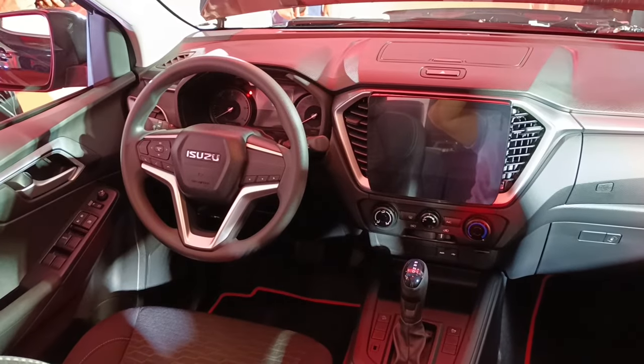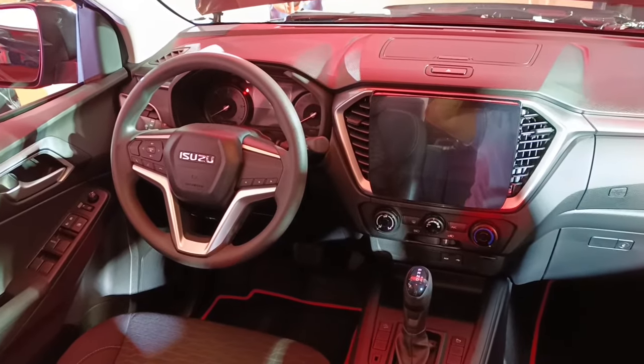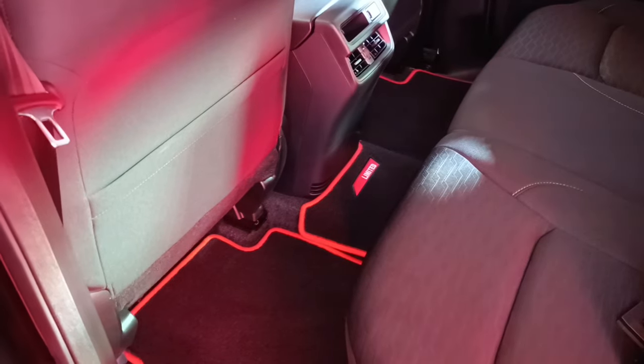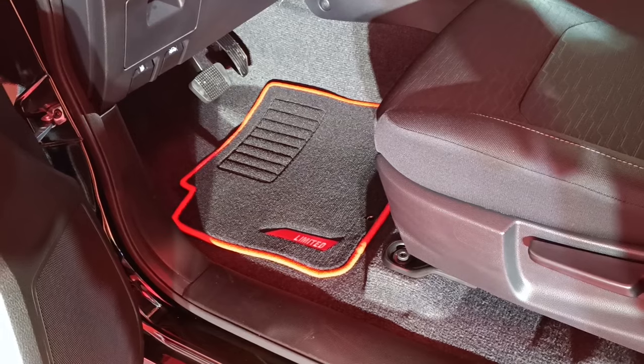Inside, the new D-MAX has a newly designed premium D-MAX Limited carpet made with high-quality material, providing a premium look and protection inside the cabin.